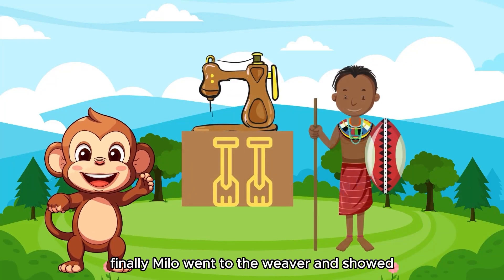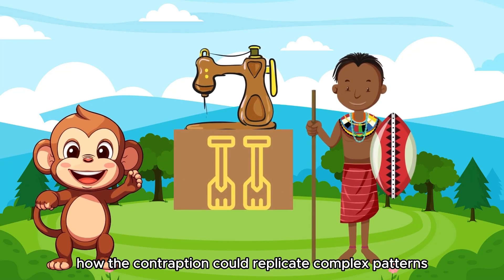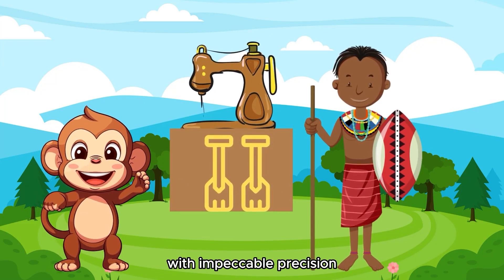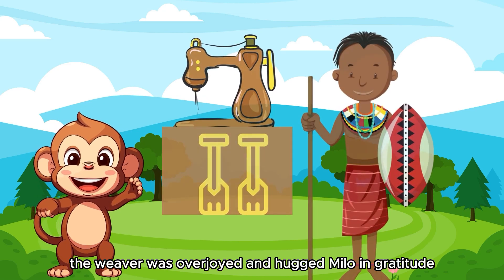Finally, Milo went to the weaver and showed how the contraption could replicate complex patterns with impeccable precision. The weaver was overjoyed and hugged Milo in gratitude.